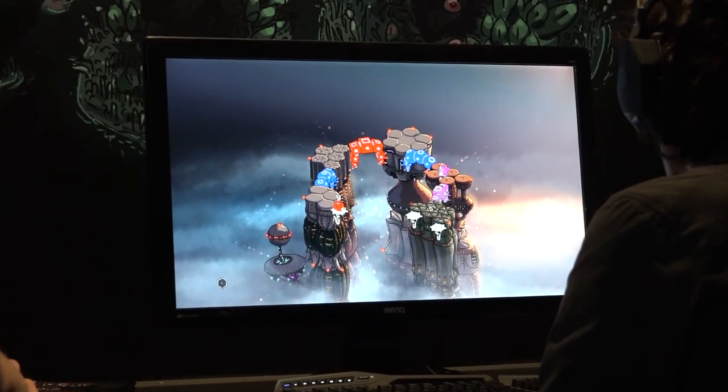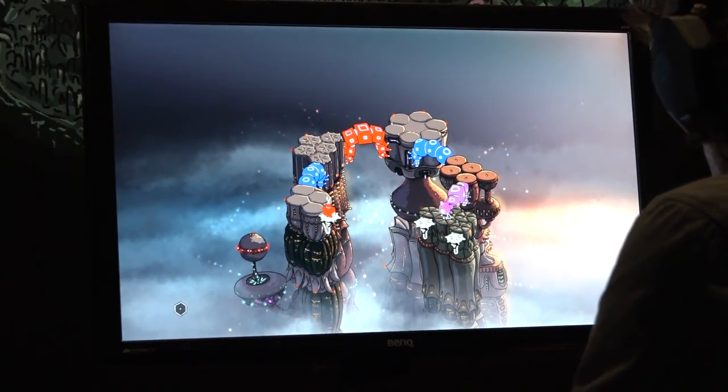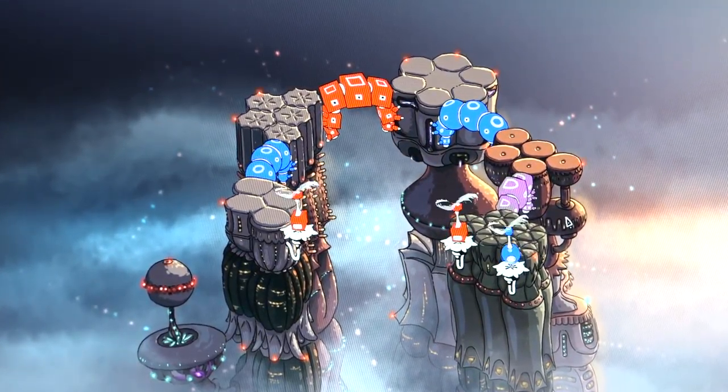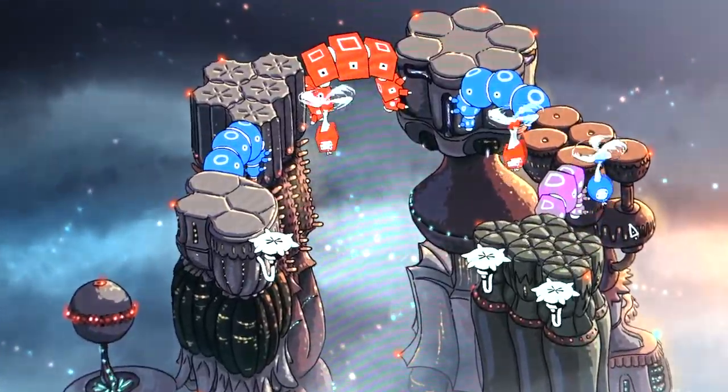The way it plays, it kind of just makes sense. You're matching the colors onto the platforms but there are places you can go and can't go. How did you find a way to fit that and puzzle elements and then make it as a story game?